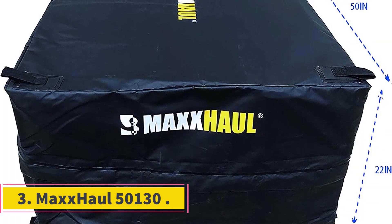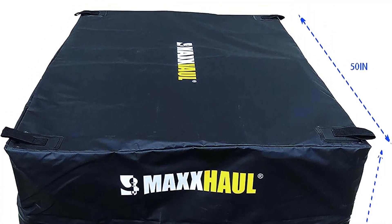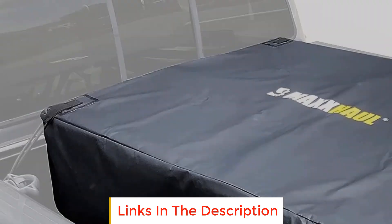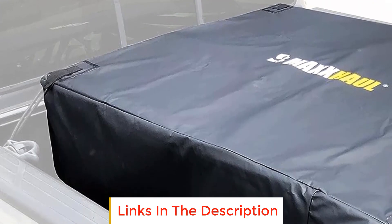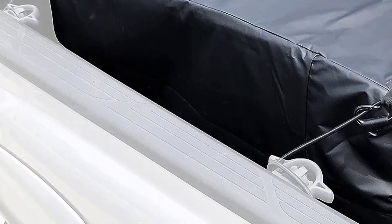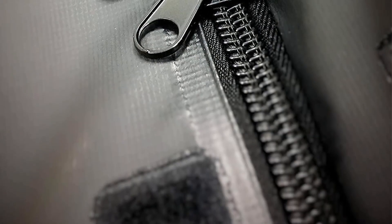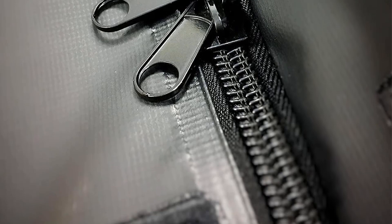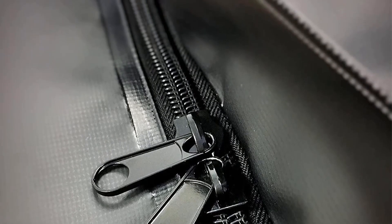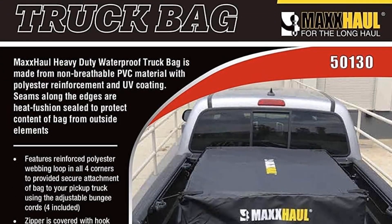Number 3: Maxx Hall 50 130. The Maxx Hall 50 130 is a versatile and spacious cargo bag designed to provide secure and convenient storage for your pickup truck. With its nylon-reinforced webbing loop in all four corners, the bag offers secure attachment to your truck bed using the adjustable bungee cords included in the package, ensuring your belongings stay in place during transportation, even on bumpy roads.